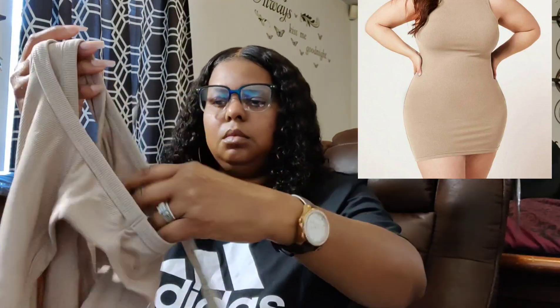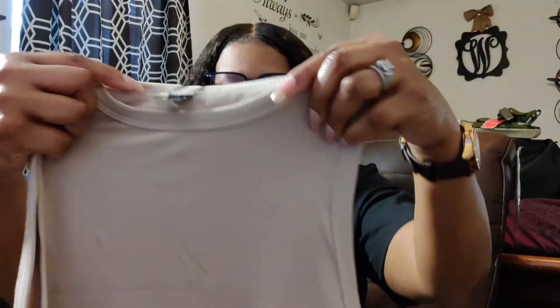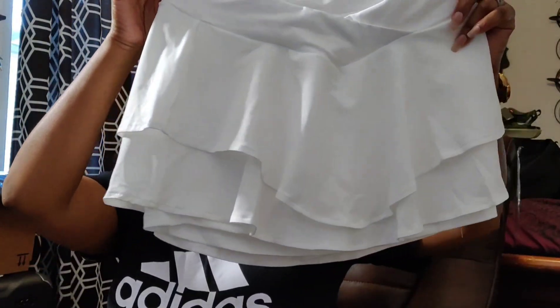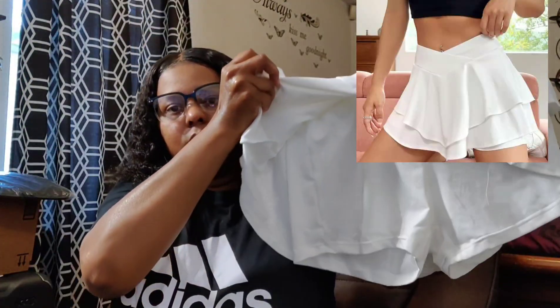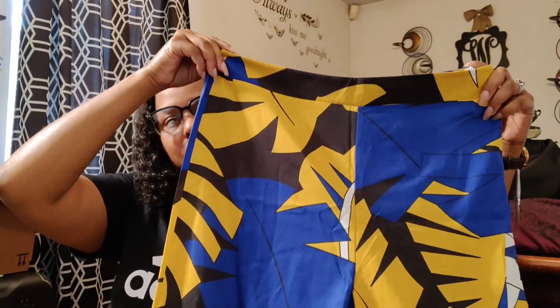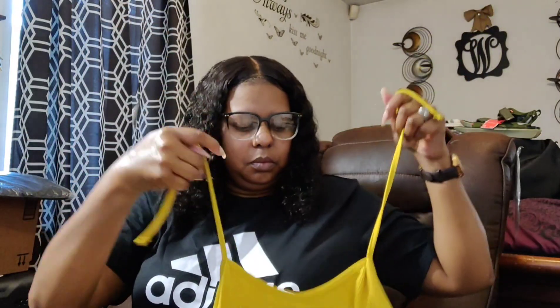This is the Shein solid bodycon dress in a size 1X — the color is like a tan. It's really cute but it's a little see-through, so I wouldn't wear it by itself. The next item is a skort — shorts underneath a skirt — and this is for my daughter, I believe in a size medium. This outfit is really cute, it's a two-piece set. The pants have a zipper on the side, it's very flowy and kind of thin but not too thin. It comes with a top that ties behind your neck, it's a size large — purchased for my daughter.